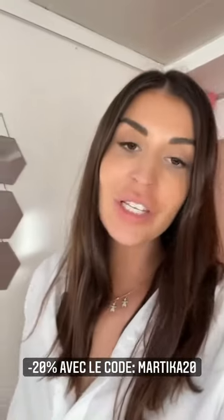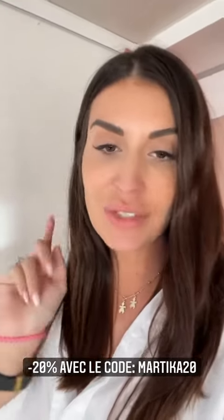Vous avez moins 50% déjà sur le site, plus moins 20% avec mon code supplémentaire qui est MARTICA20. Donc je vous montre ça tout de suite juste après.